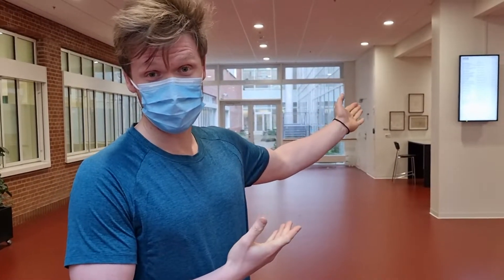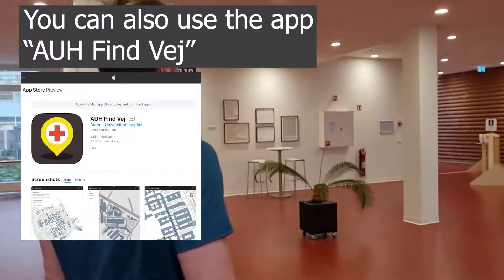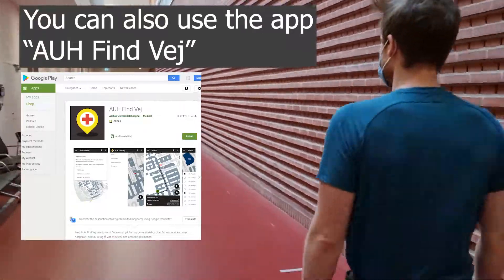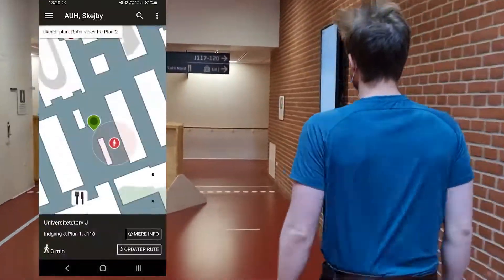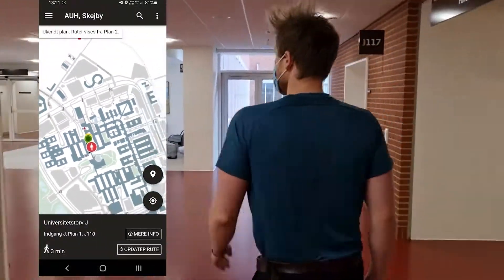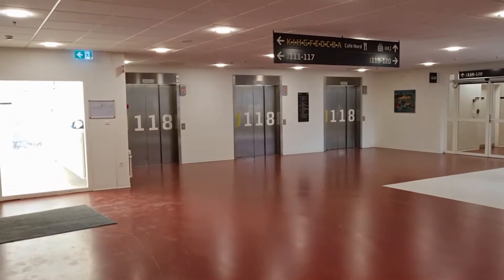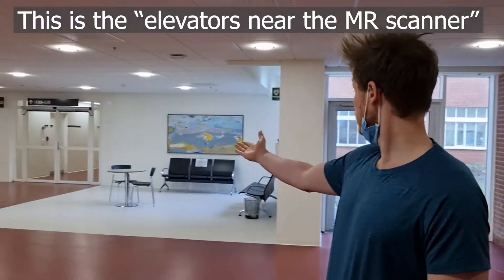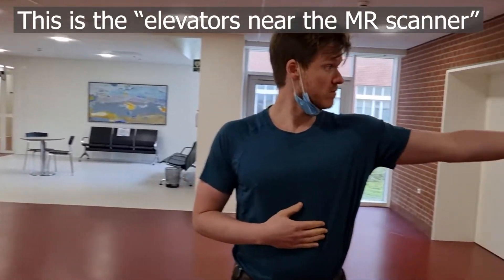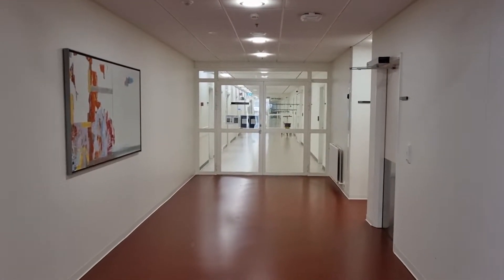You might have also been asked to go to the elevators near the MR scanner, so we're going to go there. This is the J17 area near the elevators, and this hallway right here leads to the MR scanner, which you might have been asked to be located at.